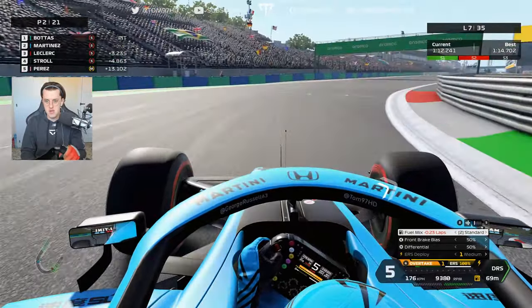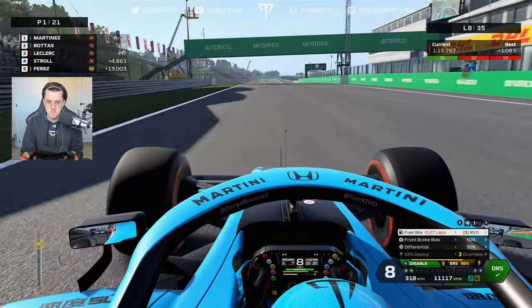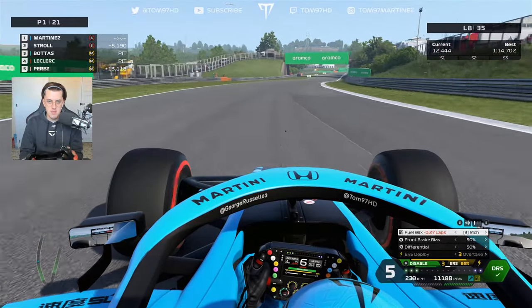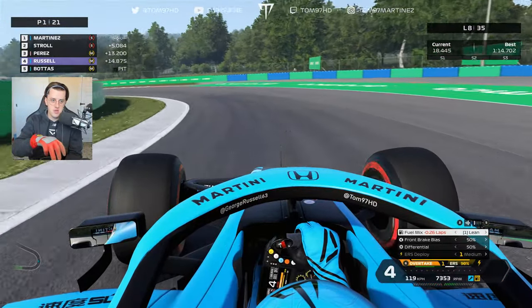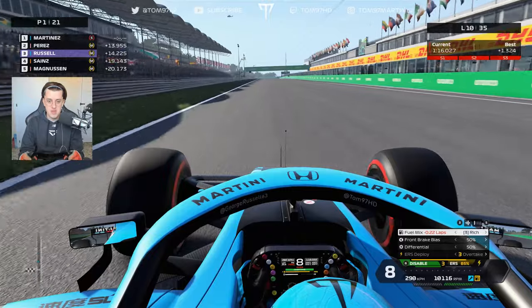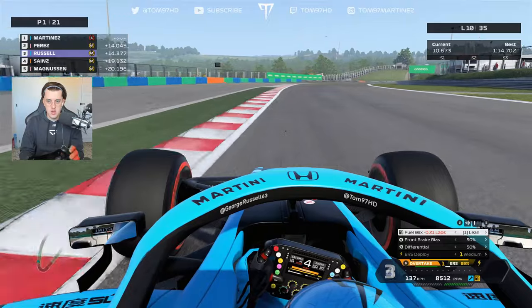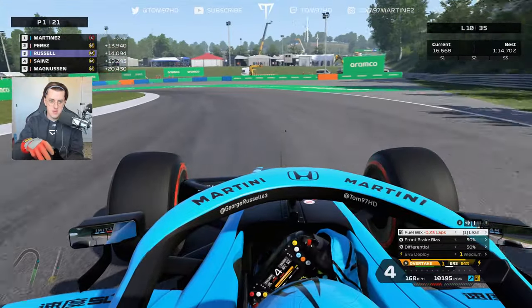Bottas pits, giving me clean air and DRS. You can see Perez in P5 on mediums — he's the first of the alternate-strategy cars. We're going to watch the gap to Perez over the next couple of laps as a reference for our pace. If the gap increases, that's a good sign. Russell has rejoined in P4 but on mediums, so he's on at least a two-stop. Our pace is about one to 1.3 seconds off our personal best, but the gap to Perez is growing. We're going to pit this lap for the hard tires.